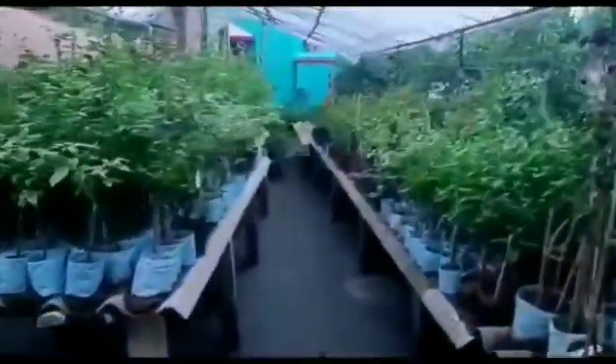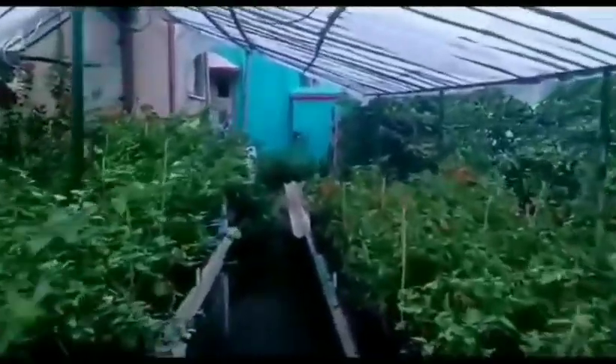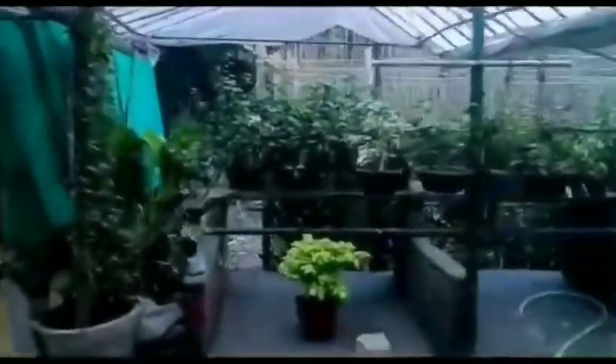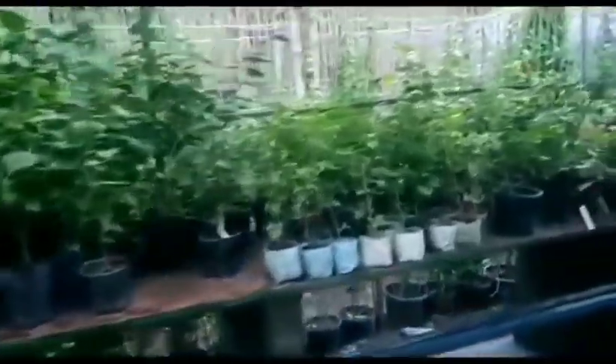But our beautiful bougainvillea can grow without all these aspects. We need to keep the plant in sunlight and while planting it, organic fertilizer has to be used. It does not require much water to grow. Growing the bougainvillea plant is really much, much easier compared to others which require intensive care, a huge amount of water, fungicide, pesticide, etc.